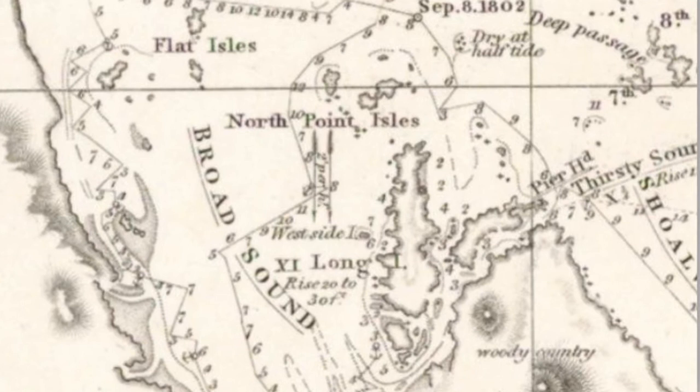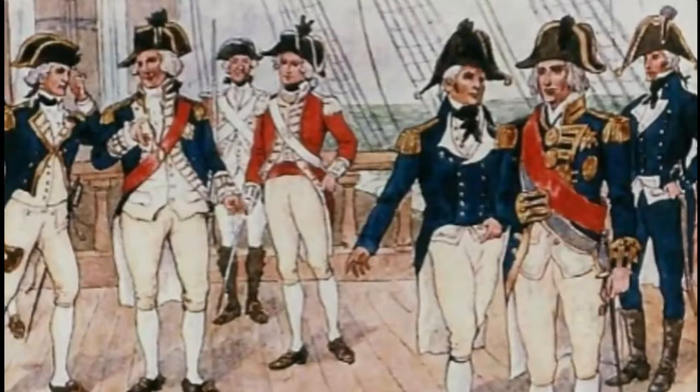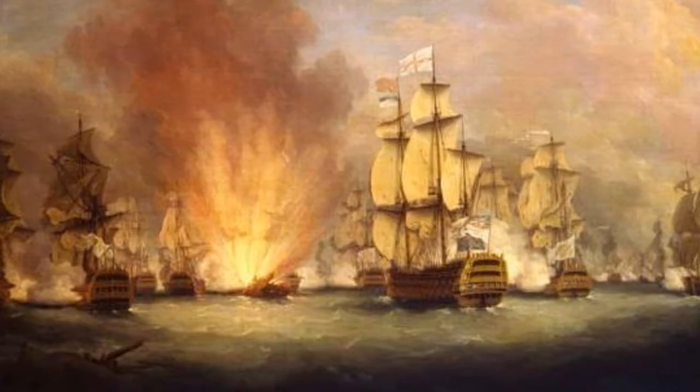Although we will take up his story from the time of his arrival in 1795 on HMS Reliance to what is now called Australia, Matthew Flinders already had extensive early seafaring experience after joining the Royal Navy as a servant at 15. He served in the French Revolutionary War and as a midshipman to the notorious Captain Bligh on HMS Providence.